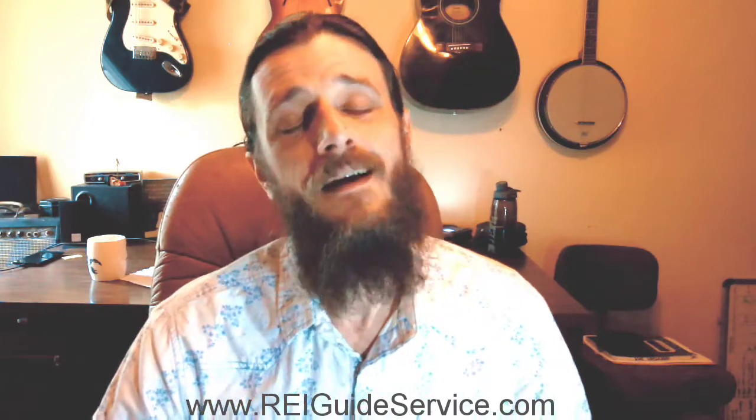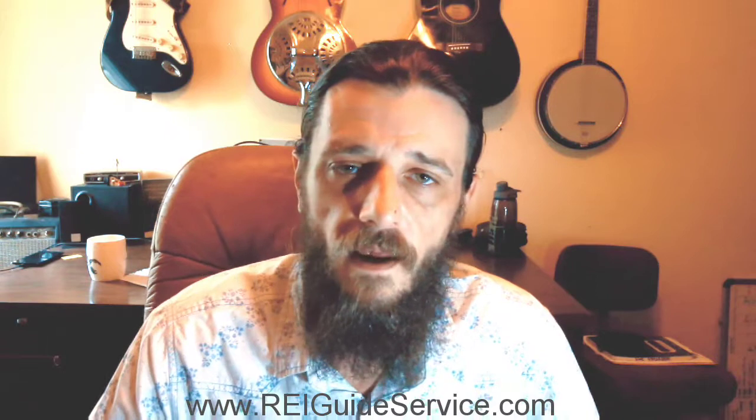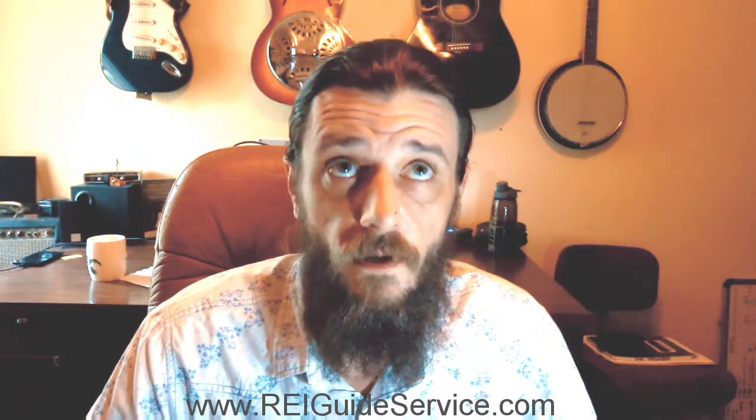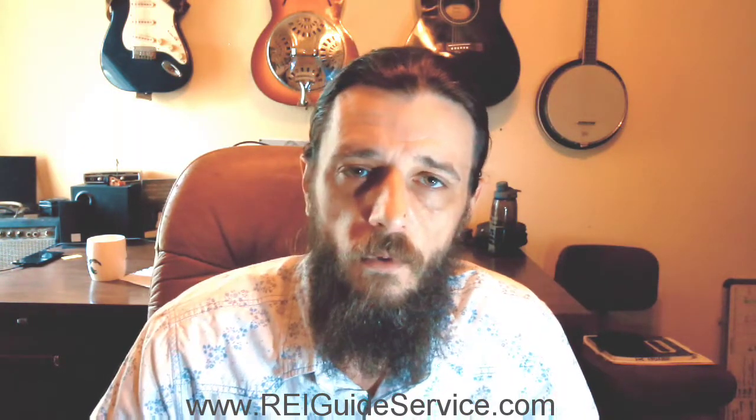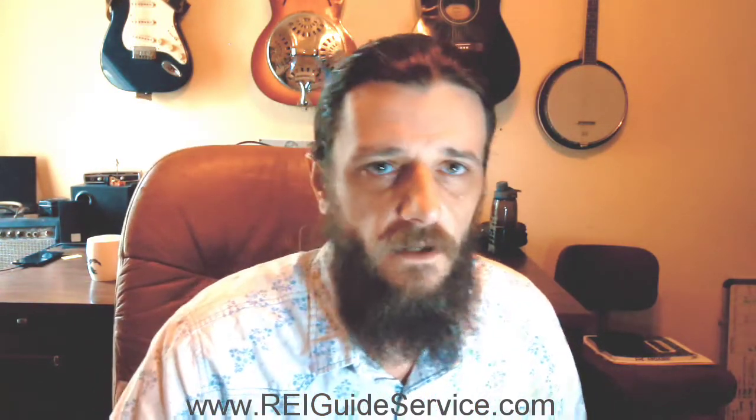My name is Jeff. You can check me out at reguideservice.com. Thanks — talk to you soon.